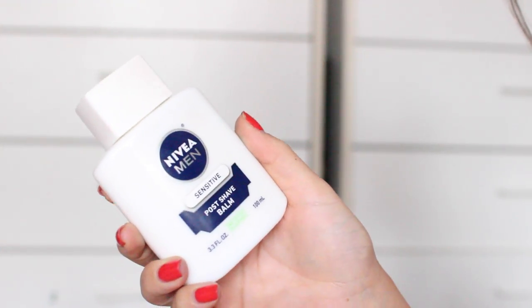Next I got the Nivea Men's Sensitive Post Shave Balm. A lot of people on YouTube have been talking about using this under your makeup as a primer, so I wanted to check it out. I've been really liking it so far — it makes your face feel a little tacky before you put your makeup on, but in a good way. It makes my makeup stand really well and it smells really good.